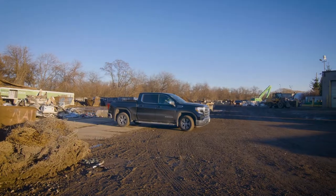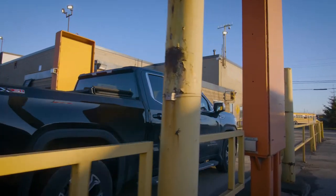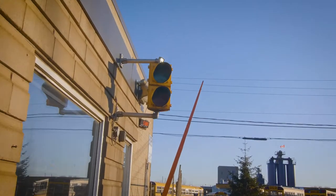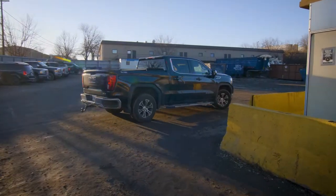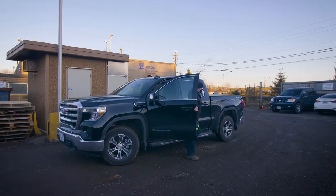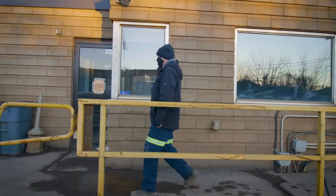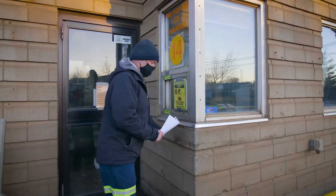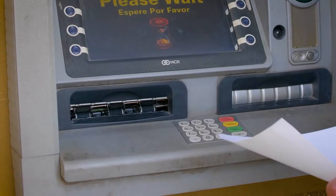Hop back in your vehicle and drive back to the scale that you first stopped on. There, your vehicle will be weighed again so we know how much metal you dropped off. Once you see the green light, drive off the scale and park your vehicle in the lot to your right. Then exit your vehicle and walk over to the building next to the weigh scale. You'll be handed a ticket out the window that has a barcode on it. Walk that ticket over to our ATM, scan it, and collect your cash.